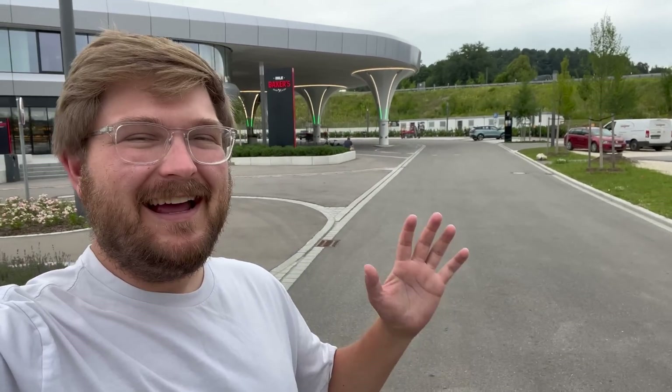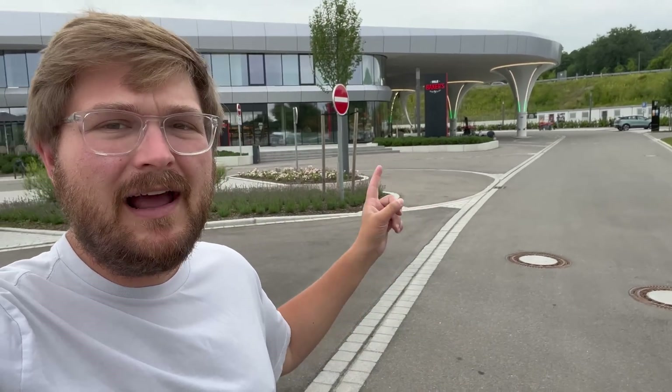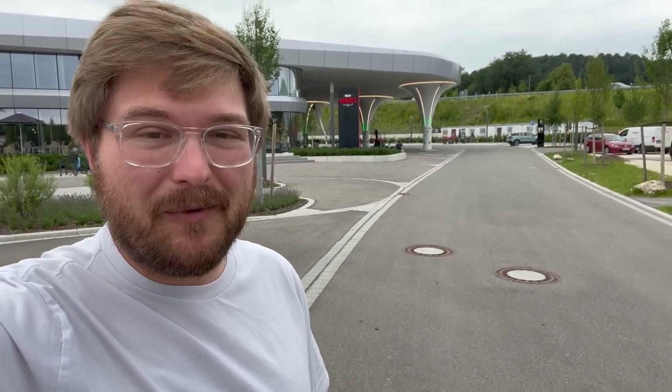Hello and welcome to another Out of Spec Reviews video, and welcome to the craziest charging station in the world. This is truly insane. I can't wait to take you on a full tour of this Sortimo Fast Charging Park. I'm going to tell you everything I've learned about it. I've done some research online and I'll leave some links in the description. It's the future — you guys will be totally blown away.